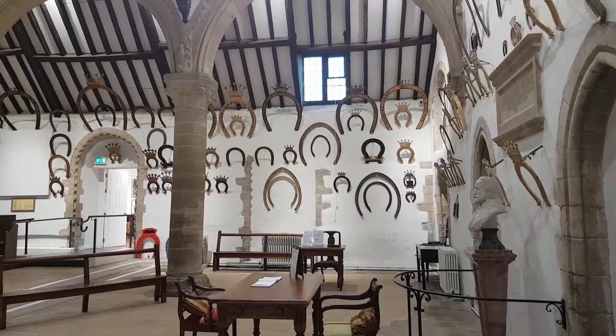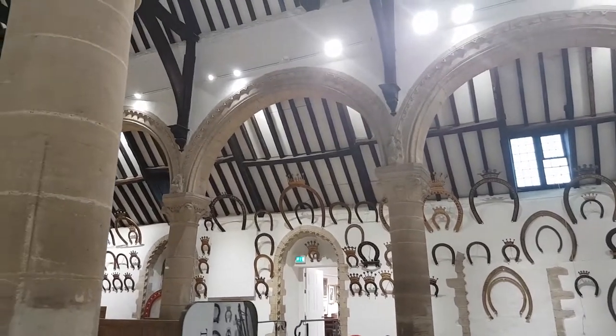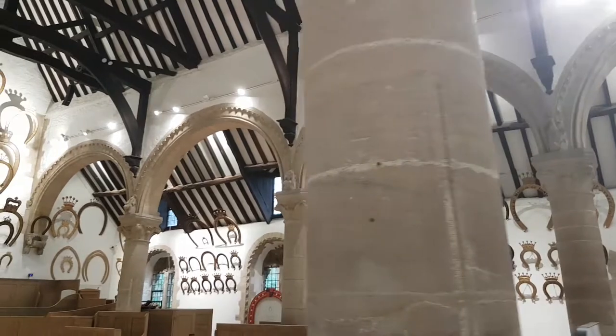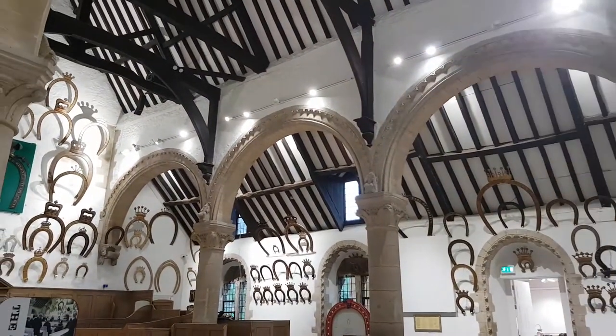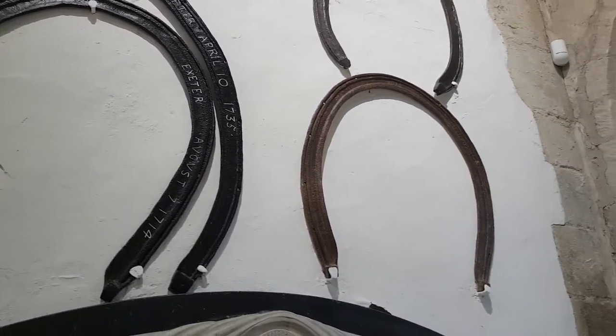Even though I knew what I was coming to see today, it was still surreal to me to walk into a room absolutely full of horseshoes. You can see it's floor-to-ceiling horseshoes and basically nothing else — whitewashed walls, plain stone, horseshoes everywhere. That's rather surreal.